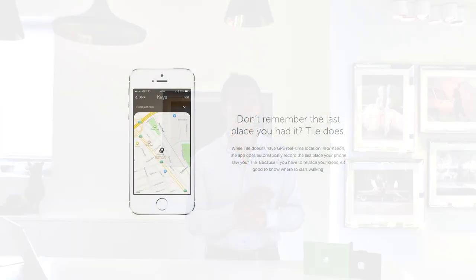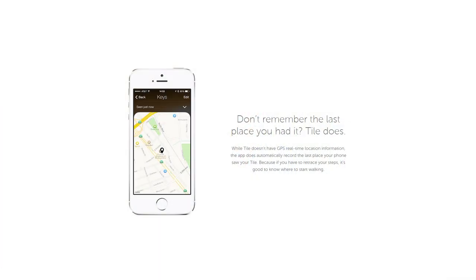The Bluetooth signal goes up to 100 feet or 30 meters. And once you lose your Tile, on the app you can signal that you've lost it, and it will try to find your Tile which is either in near proximity or which is maybe too far to find.